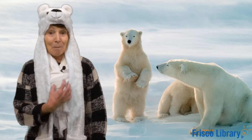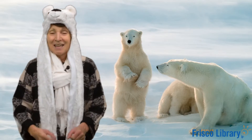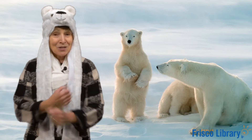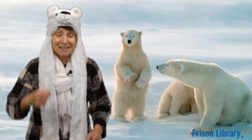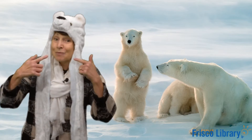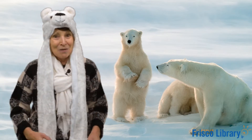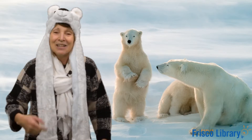If you're a polar bear and you know it, show your teeth. If you're a polar bear and you know it, show your teeth. If you're a polar bear and you know it, then your teeth will surely show it. If you're a polar bear and you know it, show your teeth. Good job!